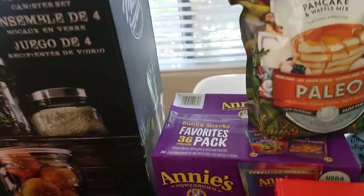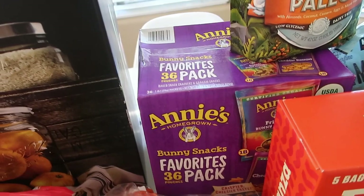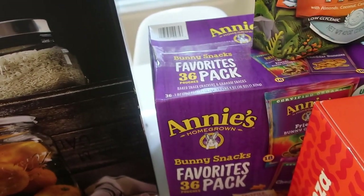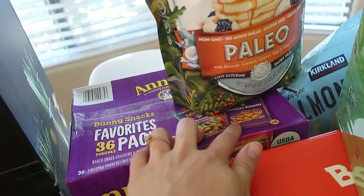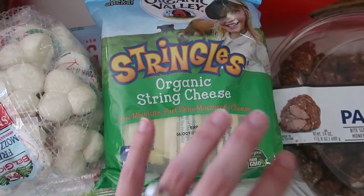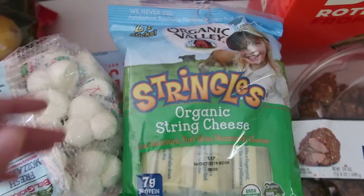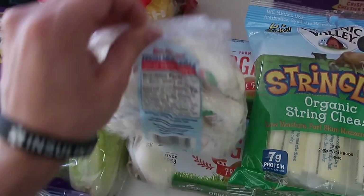This was a splurge — I don't normally buy these kinds of snacks, but we've been traveling so much it's been nice to have something for Opal on the go. These are organic bunny snacks — the Bunny Grams and Cheddar Bunnies. I also got organic string cheeses for Opal — no antibiotics, synthetic hormones, pesticides, or GMOs. And then we love these mozzarella snacking balls, which are great for salads or as a snack.